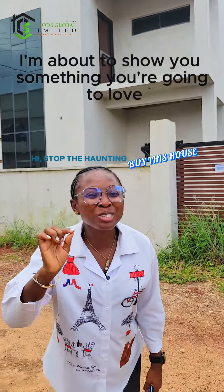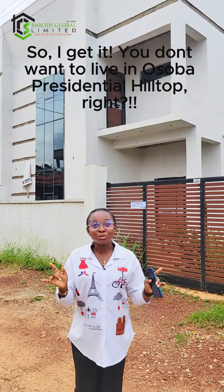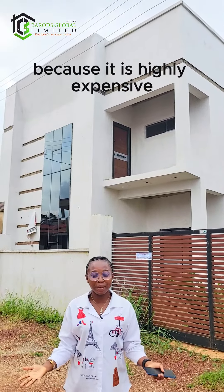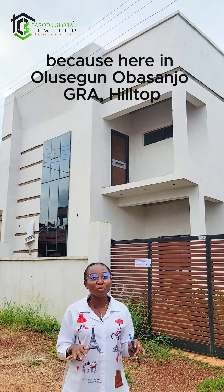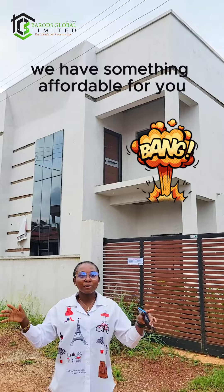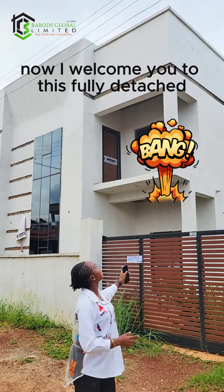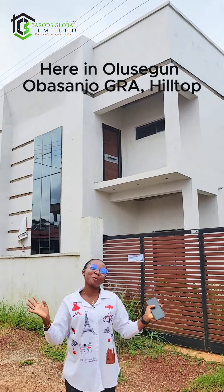I'm about to show you something you're going to love. I get it that you don't want to live in a Shawba Presidential Hilltop because it is highly expensive. Do not bother, because here in Olusha Guamba Sojoj Grail Top we have something affordable for you right here in this estate.